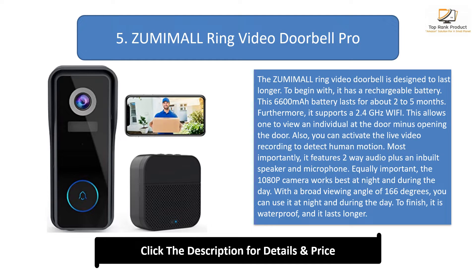Also, you can activate the live video recording to detect human motion. Most importantly, it features 2-way audio plus an inbuilt speaker and microphone. Equally important, the 1080p camera works best at night and during the day. With a broad viewing angle of 166 degrees, you can use it at night and during the day. To finish, it is waterproof and it lasts longer.